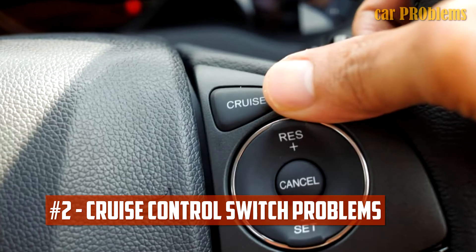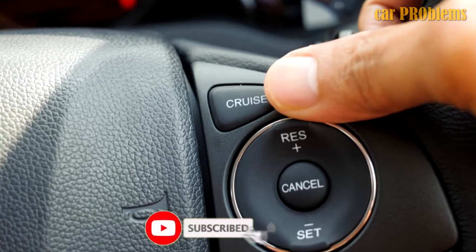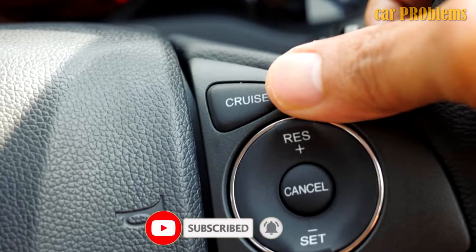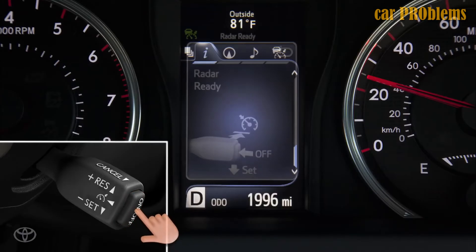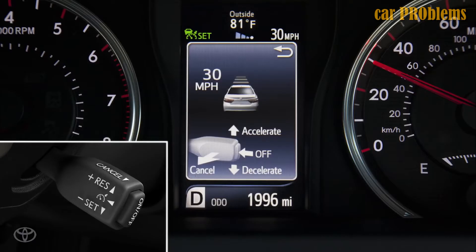Cruise Control Switch Problems. The first and most frequent cause of your cruise control not functioning is the cruise control switch. The cruise control system is engaged or turned on by pressing this button. The cruise control switch may malfunction for a number of reasons, and if it does, you won't be able to activate the system or communicate with it. As a result, you may mistakenly believe that the entire cruise control system is broken when all that needs to be fixed is that particular switch.